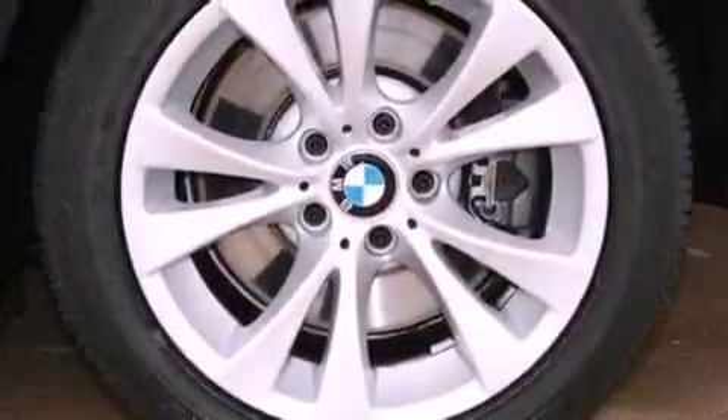BMW individual composition, fog lamps, traction control, a rear window defroster, and this vehicle has less than 41,000 miles.